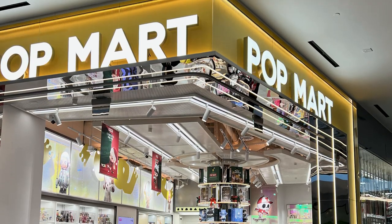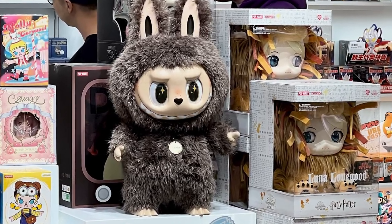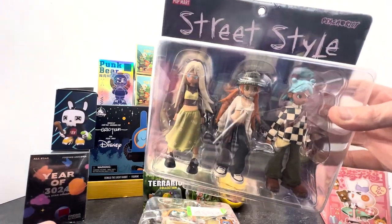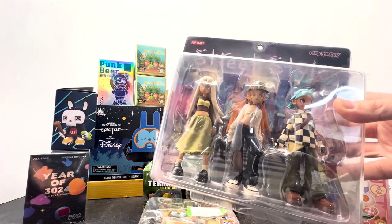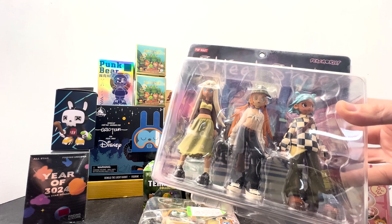We stopped in the Pop Mart there in San Jose, and that was really cool. I picked up a bunch of stuff, and my kids picked up stuff too. This is a set of street style figures my daughter got there — just figured I'd show them to y'all. She wants to keep it in the packaging.